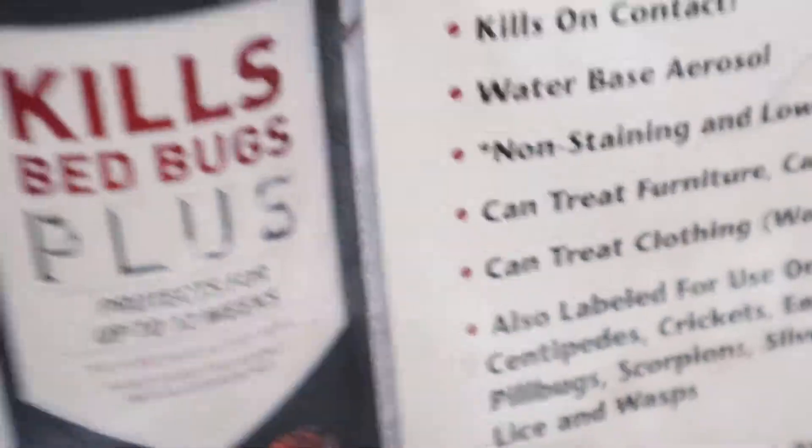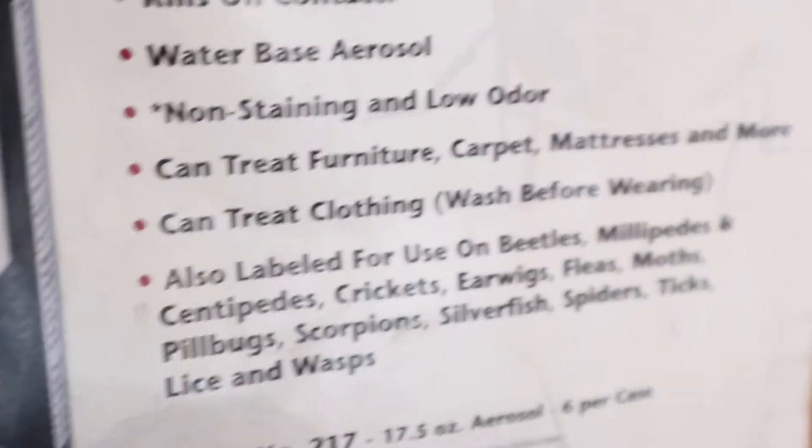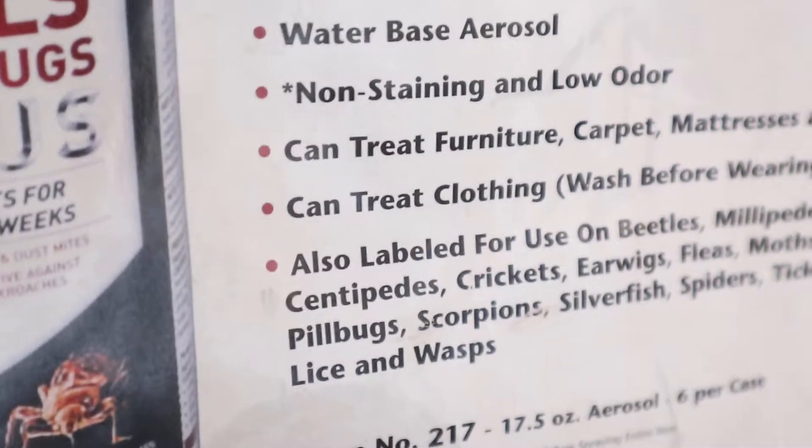And as you can also see there, as you're reading over the specs, it's even good to sweep your clothes. Really? You can put that on your clothes? Yeah. Sometimes my guys, when they're done with the job, they'll check out their pants. If they're not always in the suit, they'll just do a quick sweep over their pants, whatever the case may be, so they protect it.